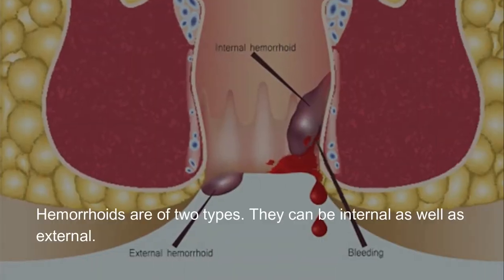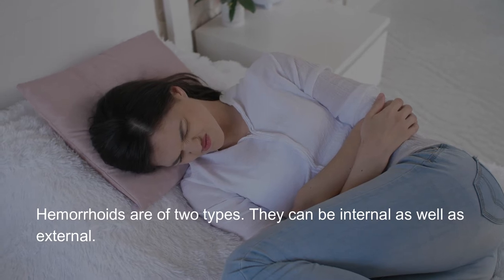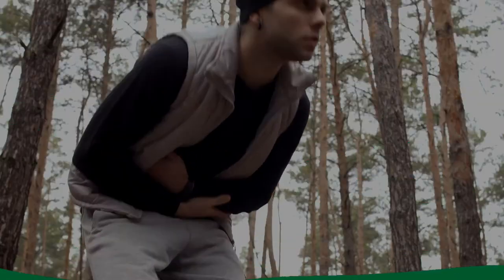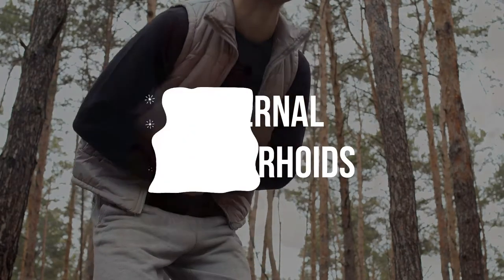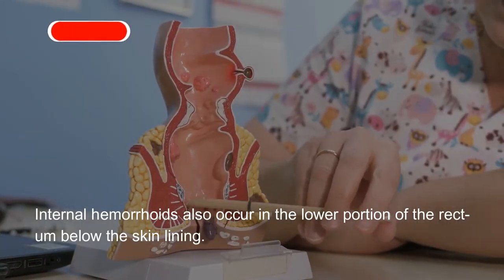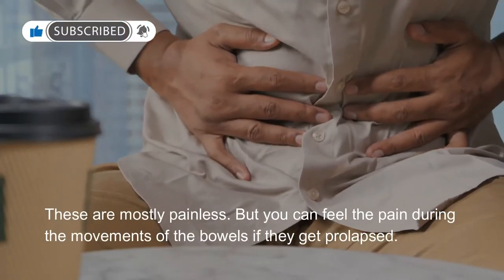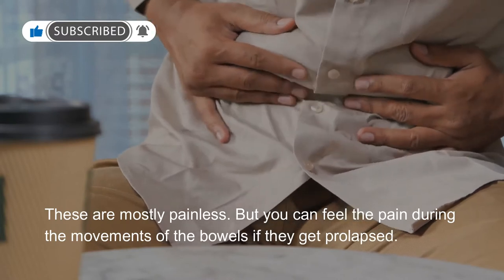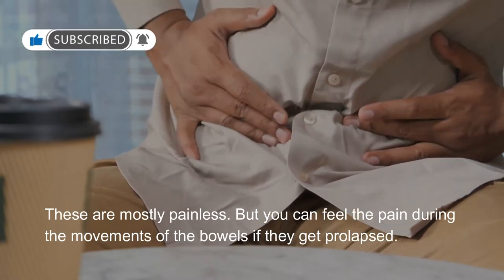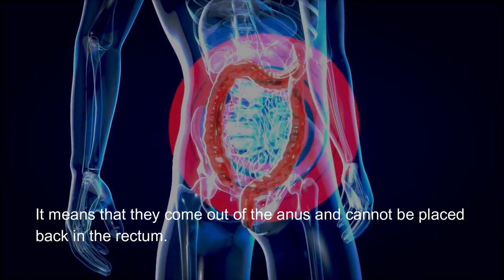Hemorrhoids are of two types — they can be internal as well as external. Internal hemorrhoids occur in the lower portion of the rectum below the skin lining. These are mostly painless, but you can feel pain during bowel movements if they get prolapsed, meaning they come out of the anus and cannot be placed back in the rectum.